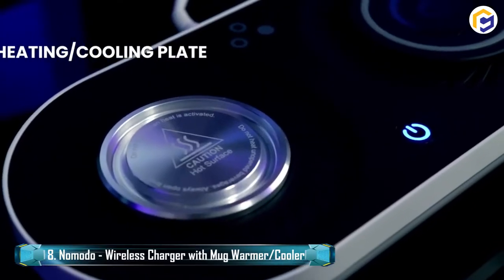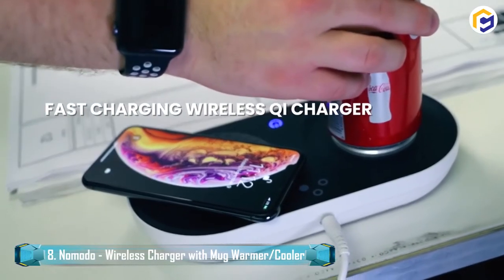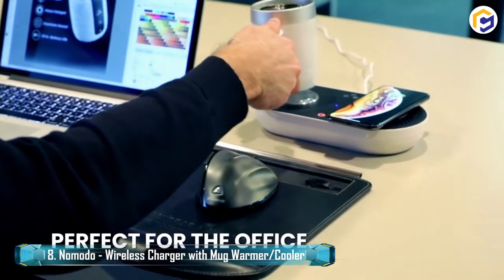Nomoto is a wireless charger that charges your gadget using QI fast-charging technology. Therefore, set any of your QI-enabled gadgets simply on the Tango, and witness your battery charged in quick time.